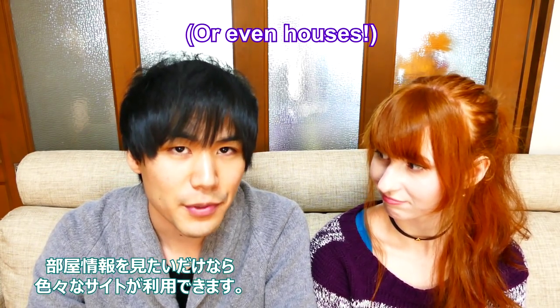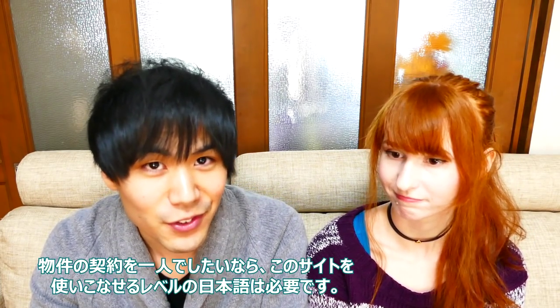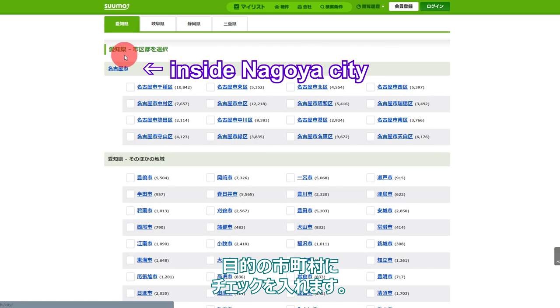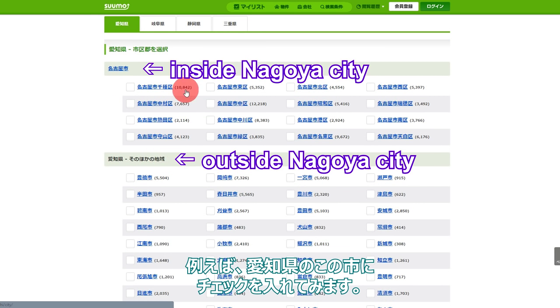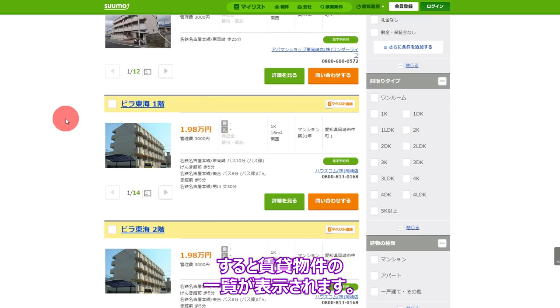First of all, if you just want to look at apartments you can use many different websites. We used one called sumo.jp. It's all in Japanese, but if you're trying to get an apartment on your own you probably at least need to understand enough to use this website. You can search by area, select prefectures, and then any or all the cities inside that prefecture — for example, a prefecture and then select one city. This opens up a page with a bunch of apartments for rent in that city.